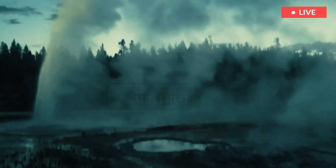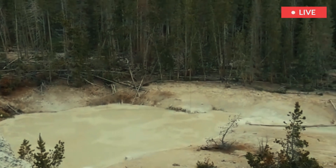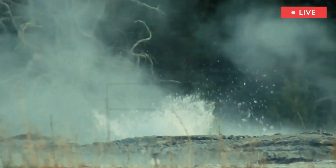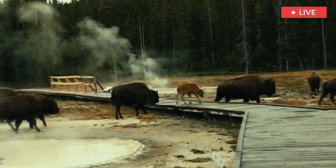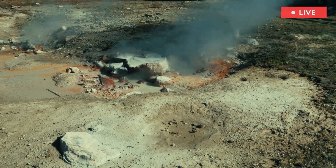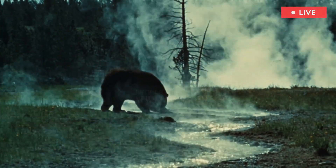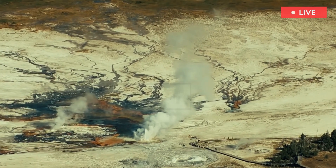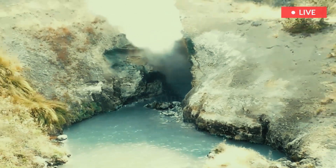Cinder Pool is one of the strangest features, due to the odd dark-colored frothy cinders that float on the surface of the pool. This oddity has fascinated scientists for over a century, and investigations revealed that the cinders are composed of sulfur that looks black due to tiny grains of pyrite.